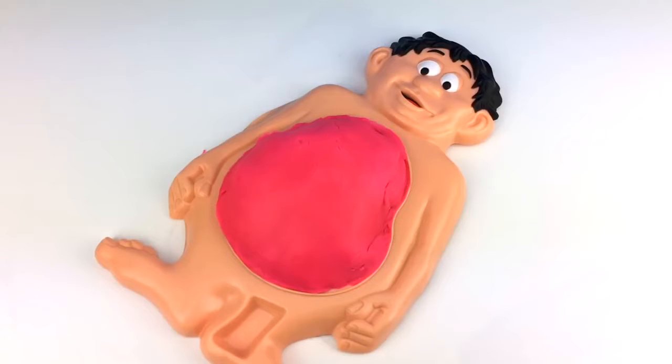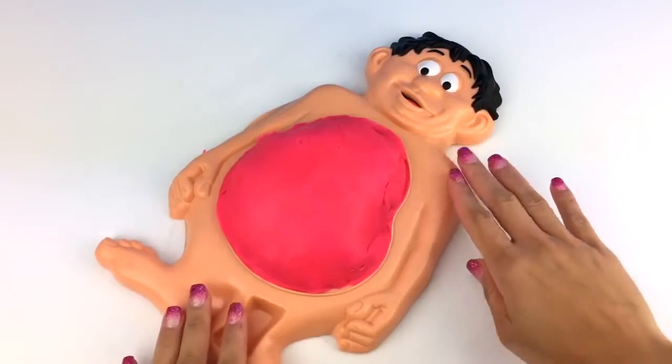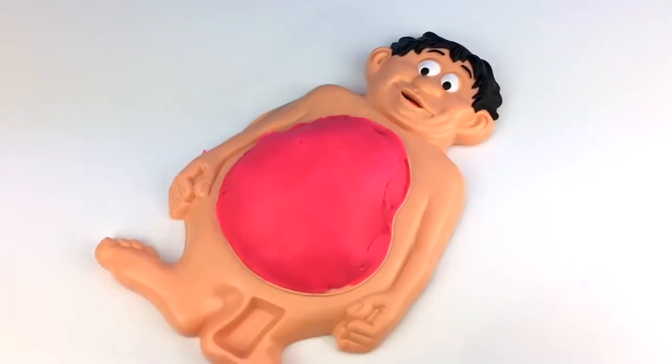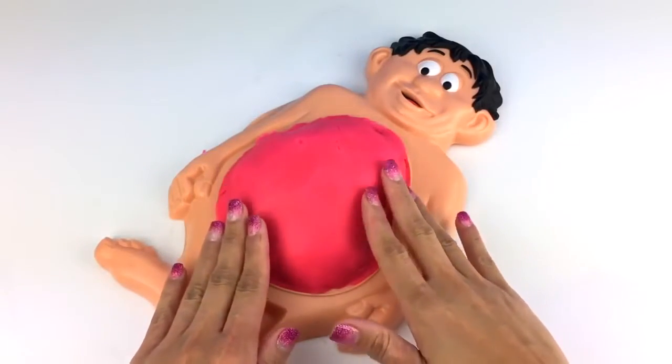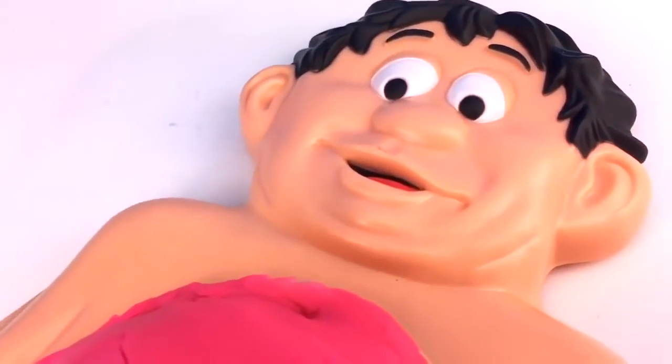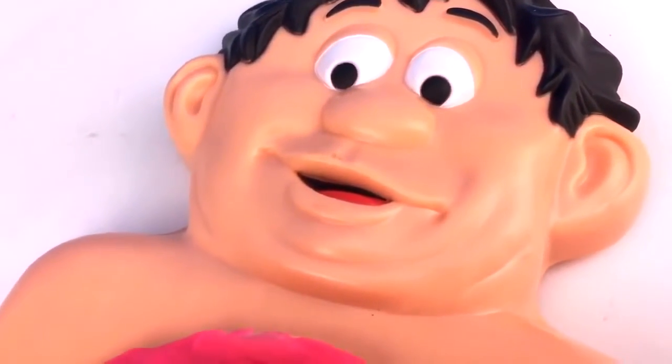Today I have a new patient. Say hello to Mr. Doe. Isn't he adorable? He's coming today because his tummy's kind of bloated. Look at that tummy — it's huge. Mr. Doe, what have you been eating? I don't know. Everything?